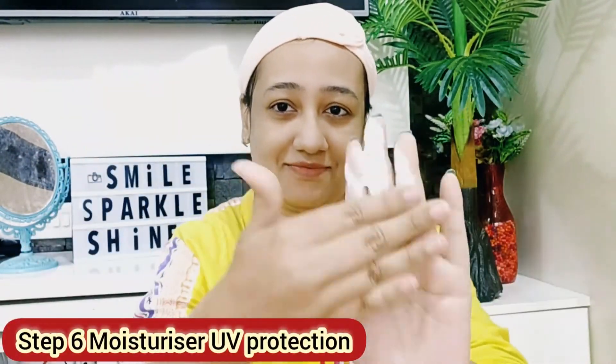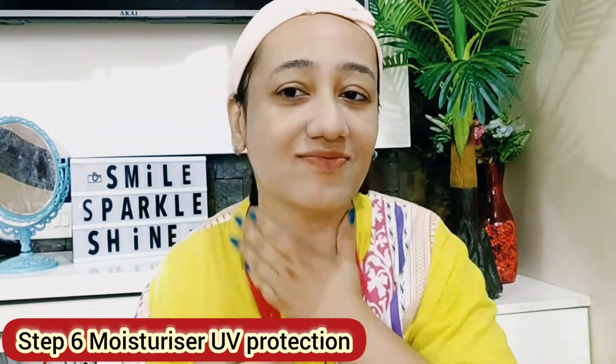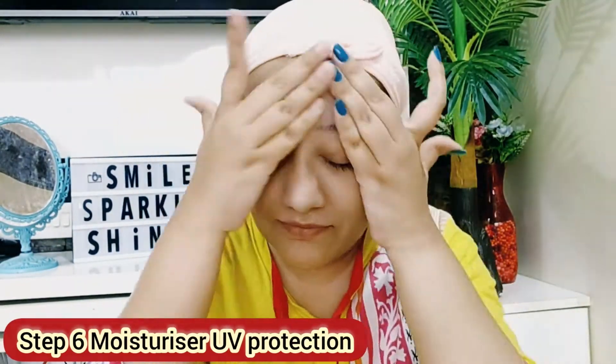After washing off the mask, apply step number six: the moisturizing UV protector. This deeply moisturizes the skin with ultimate solar protection and is enriched with Vitamin E for antioxidant and anti-aging properties. It gets absorbed quickly and leaves the skin nourished and feeling soft and smooth. Thanks for watching.